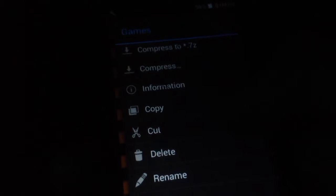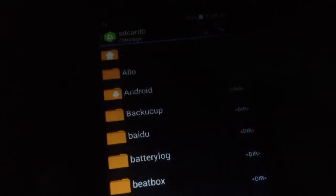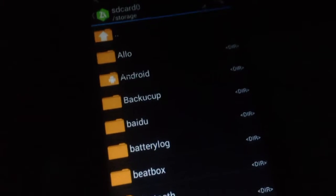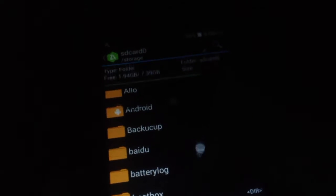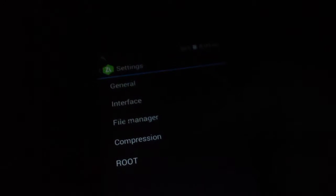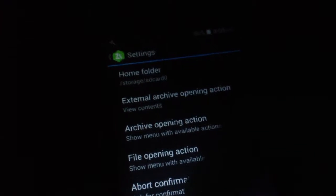You can extract, compress, copy, cut, delete, rename, and share files — and that's not all, there are more features. You can scroll down to see the storage of your phone, and click on SD card to navigate there. You can also customize the app theme by going to settings, and if your phone is rooted there are root options, compression settings, and general interface options.